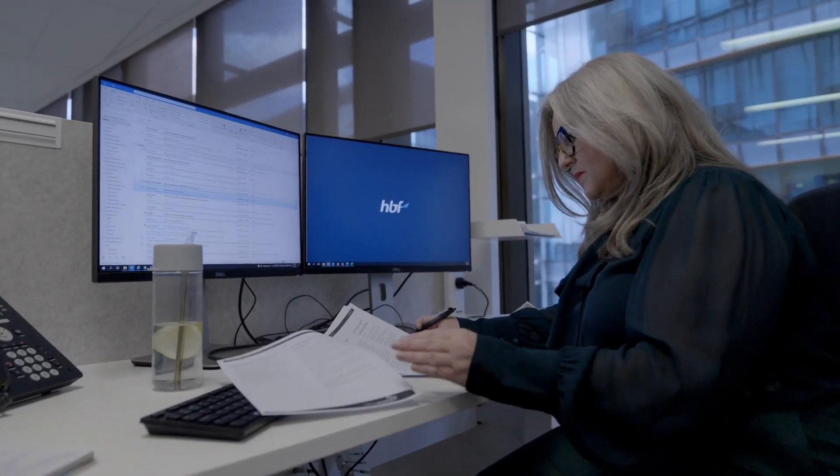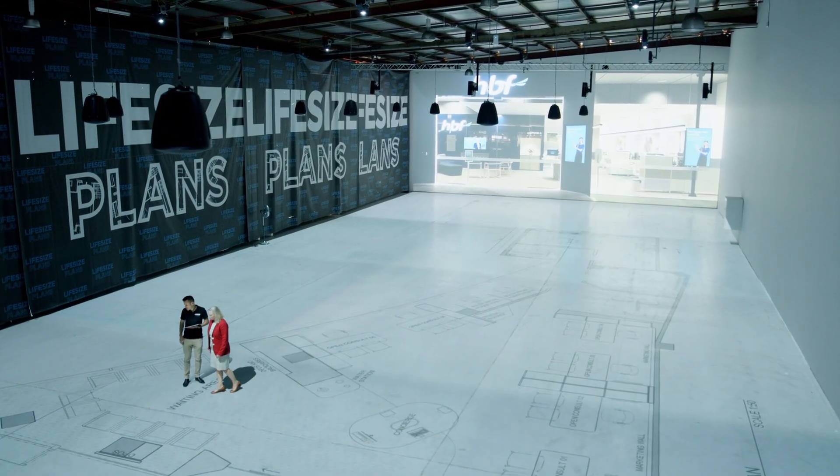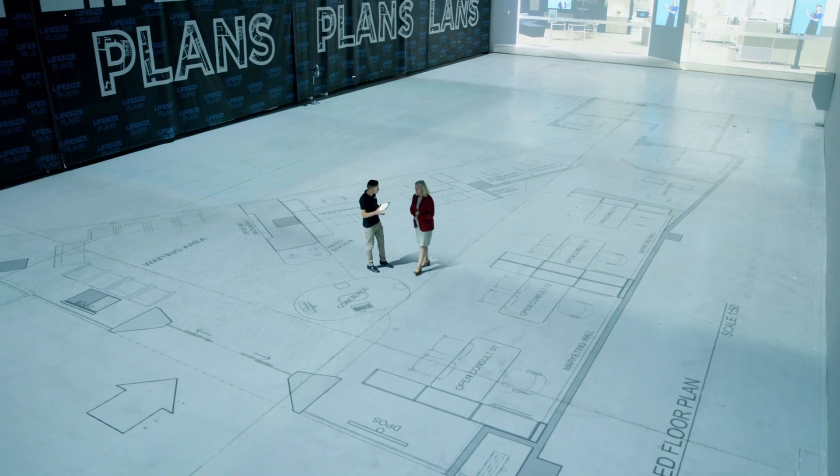Concept plans often require several architectural redesigns that may result in delays. We engaged construction and technology company Lifesize Plans to project the proposed retail floor plan onto the ground at their Perth showroom.